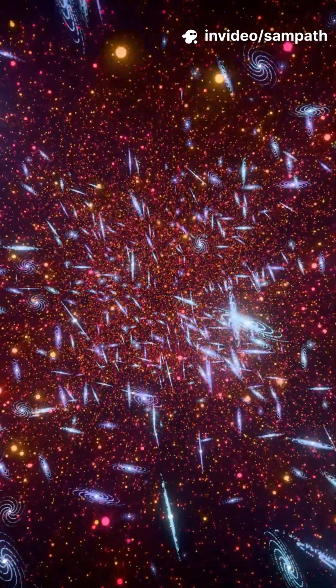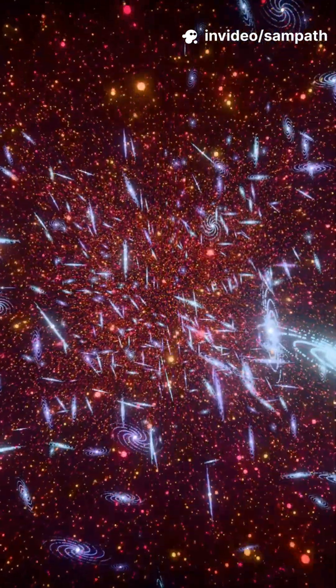Hubble sees galaxies warped into little arcs and rings. A massive cluster in front is curving space-time like a magnifying glass. The universe is literally helping us zoom.